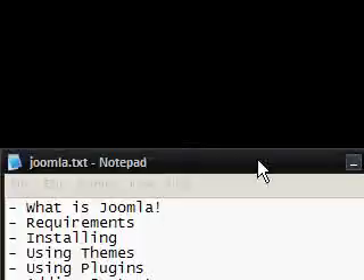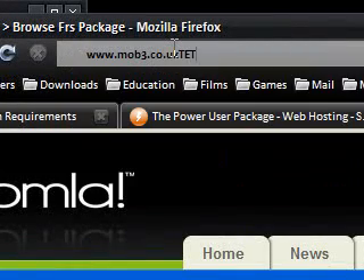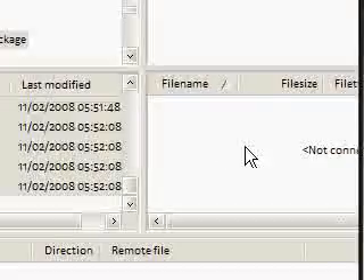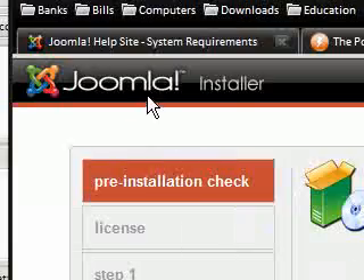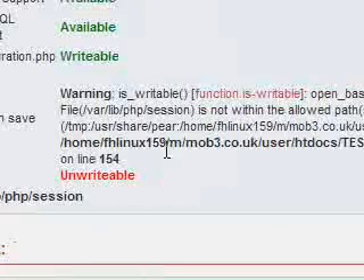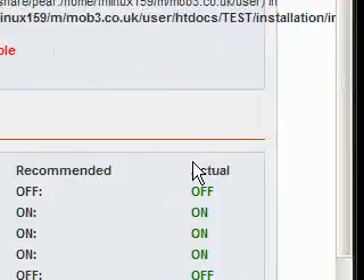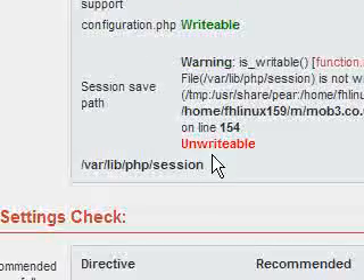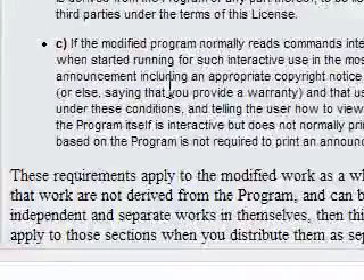I'm now about to install it. I'm going to connect to my website through a normal browser, using a test folder path on the end because I copied all the files into a test folder on my web server. Pressing enter, and as you can see we have a Joomla installer with a pre-installation check. It's checked several required settings. Session save path is unwritable for me but I've already confirmed it works. Everything else is green, so if you have the same setup it should work.